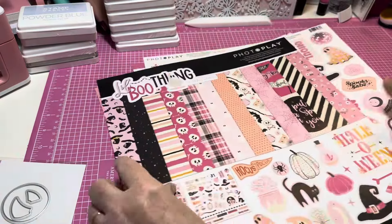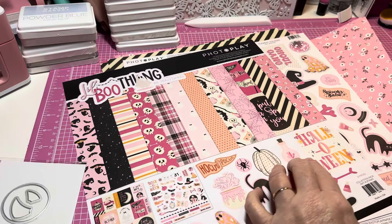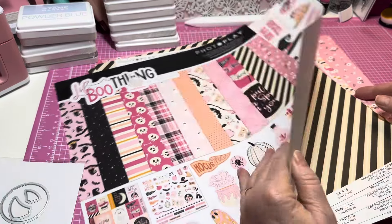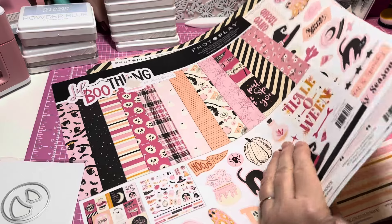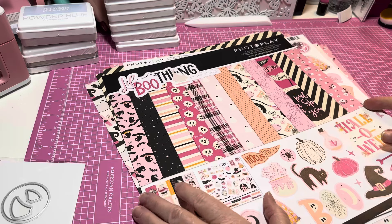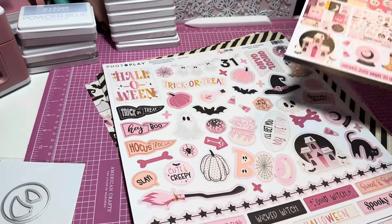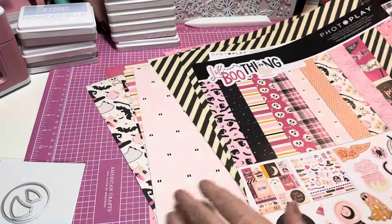Anyway y'all, fast and quick little haul. I had to share this super cute collection — I thought it was just simply darling. The flowers right here could be used for anything. I don't know if I'll make a mini album with this or something like that, but I'm thinking I need one more of these. I might place an order so I can use one and still have one on my stash.